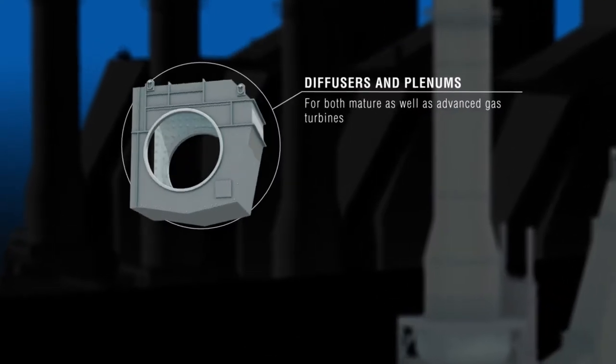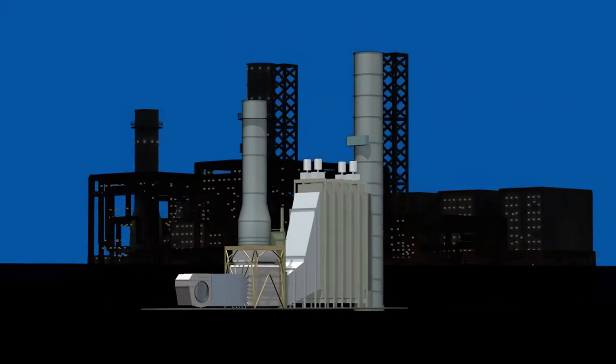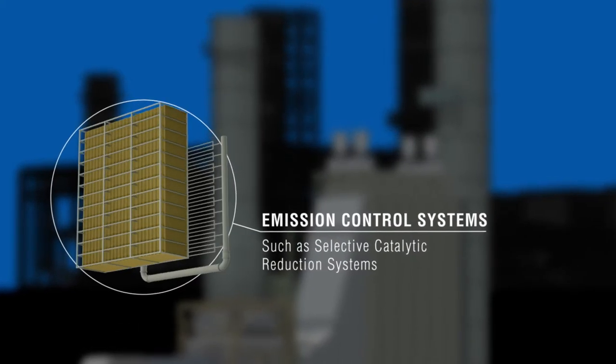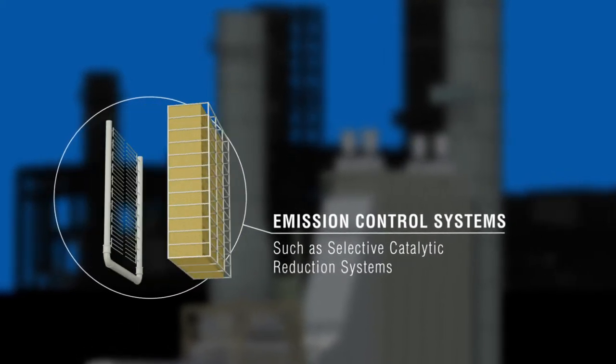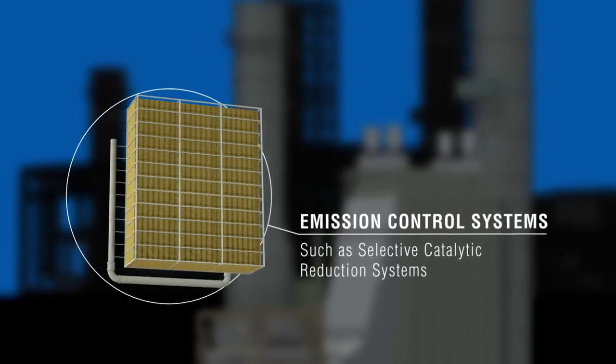Peerless Arding specializes in diffusers, plenums, thermal insulation, diverter systems, guillotine dampers and blanking plates, expansion joints, exhaust ducts and stacks, and customized emission control systems.